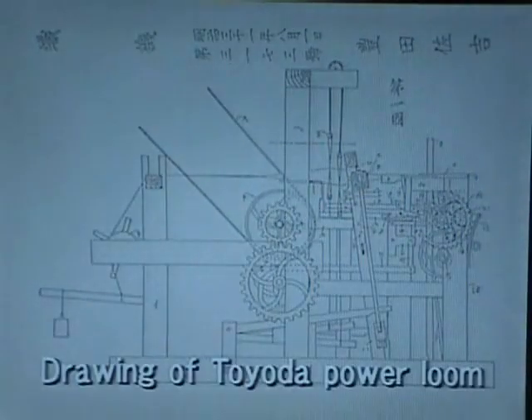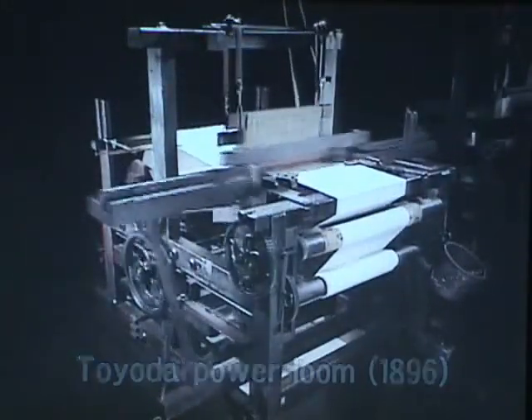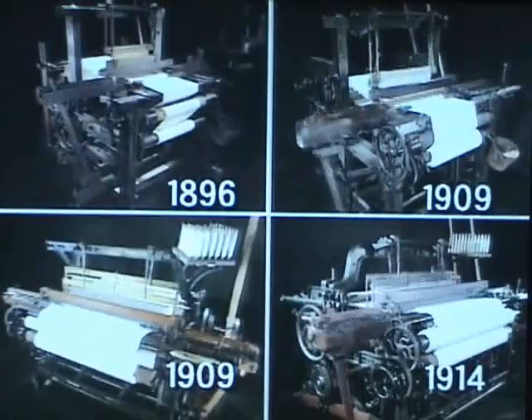Sakichi then went to work on power looms. In 1896 he created Japan's first power loom, and he continued making one improvement after another.